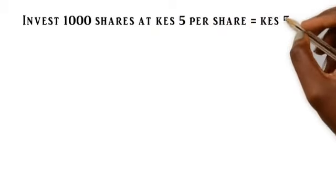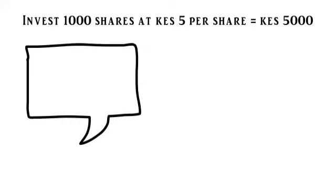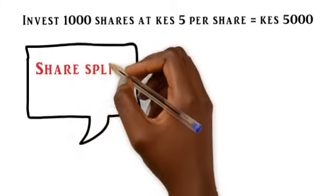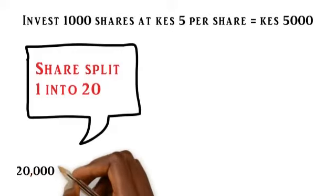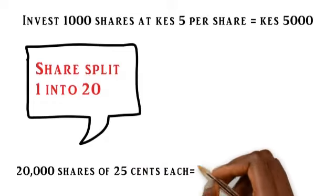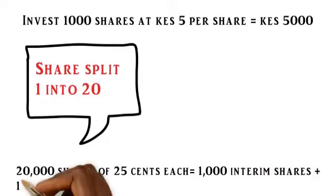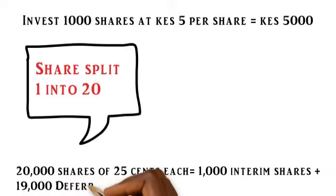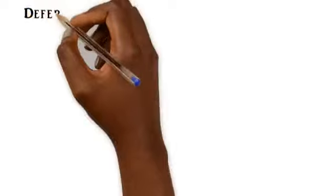Let's say you invest in 1,000 shares at 5 shillings per share, meaning that you put in 5,000 shillings. Pre-restructuring, your share is split one into twenty, so you'll have 20,000 shares at 25 cents each — meaning that you'll have 1,000 interim shares and 19,000 deferred shares.